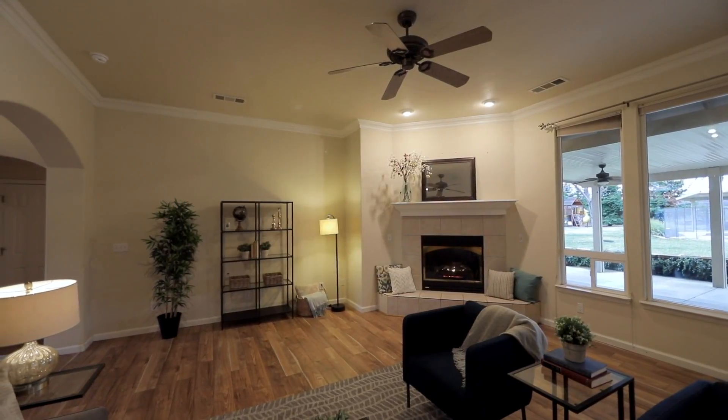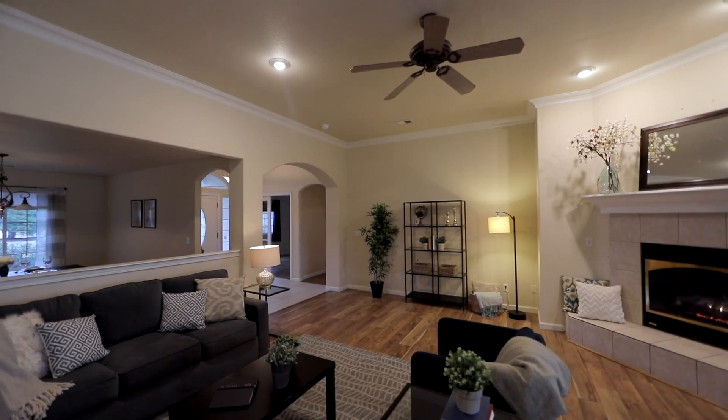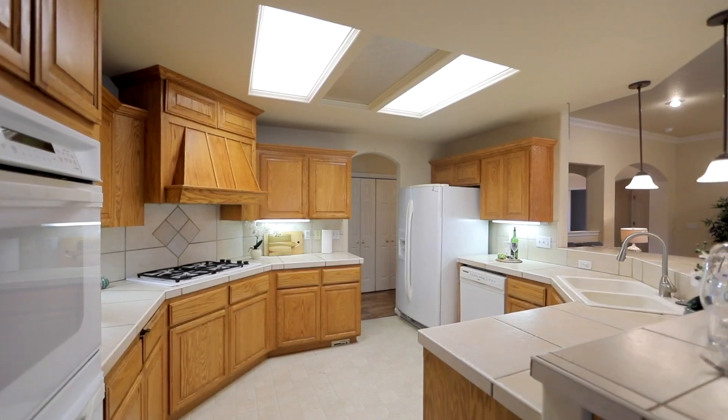This home has a great open concept feel with tall ceilings, crown molding, and lots of beautiful windows that let in the light as well as offering great views of the pool.